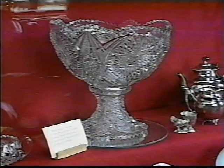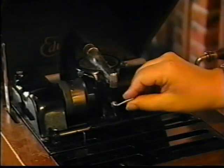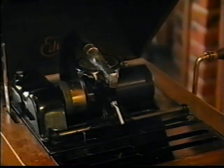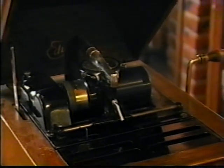This crystal punch bowl once belonged to the family of President McKinley. It was purchased at a sale of family possessions in Chicago and presented to the museum. Edison phonographs played cylinders instead of records. The principle was the same — the needle follows the groove in the cylinder and plays the music coded there.